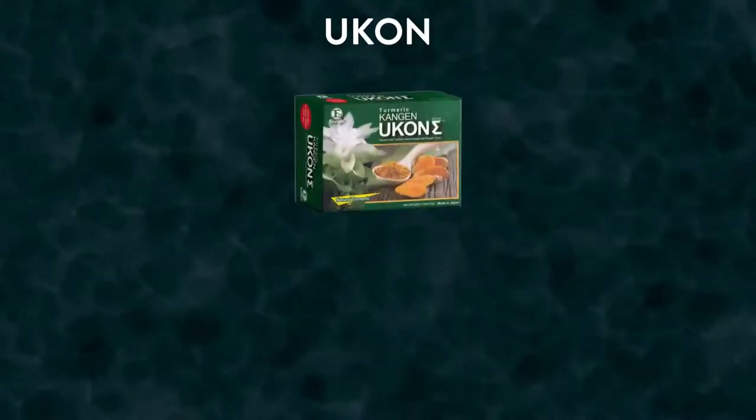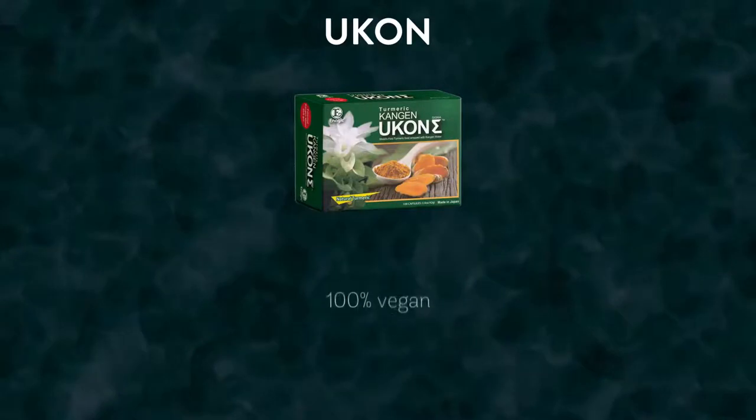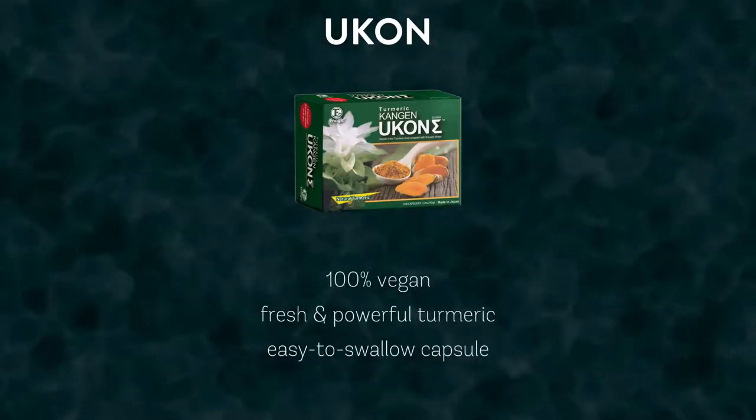Ucon can be used or consumed in three different ways. The first option when purchasing Ucon is turmeric in capsule form. These capsules are 100% vegan and contain the freshest and most powerful turmeric in an easy-to-swallow capsule.